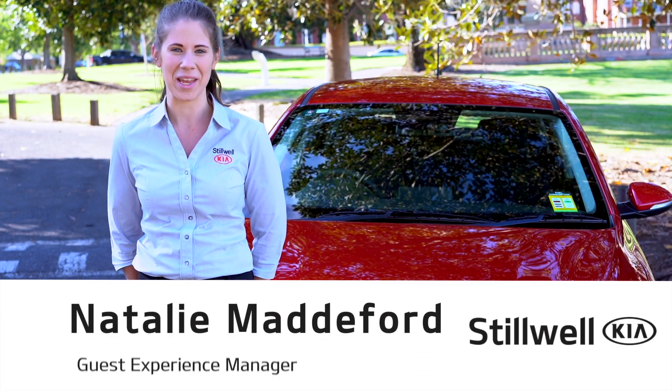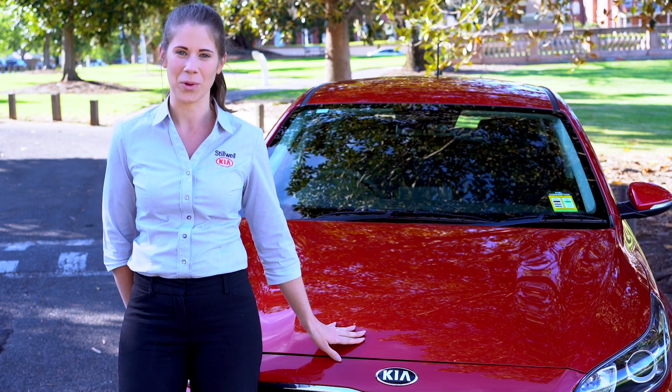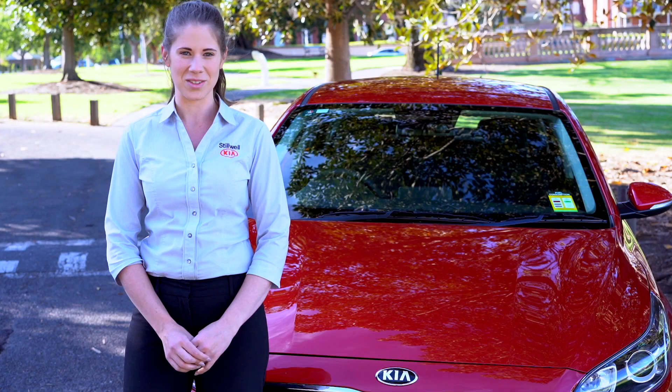Hello, I'm Natalie from Stillwell Kia at Medindi. Today I'm going to give you a comprehensive look into the ever-popular Kia Cerato. Starting under the bonnet, we have a two-litre petrol engine producing 112 kilowatts of power with 192 newton metres of torque.